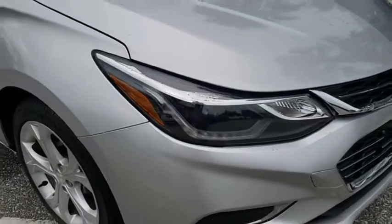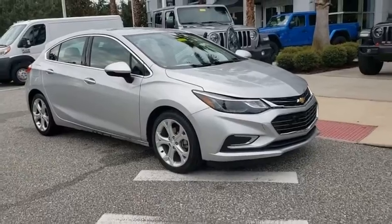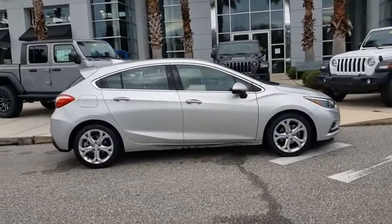Looking for the right vehicle? Check out the 2017 Chevrolet Cruze. The Cruze Blueprint calls for more than you'd expect. This vehicle has less than 75,000 miles. Here are some of this vehicle's great options.